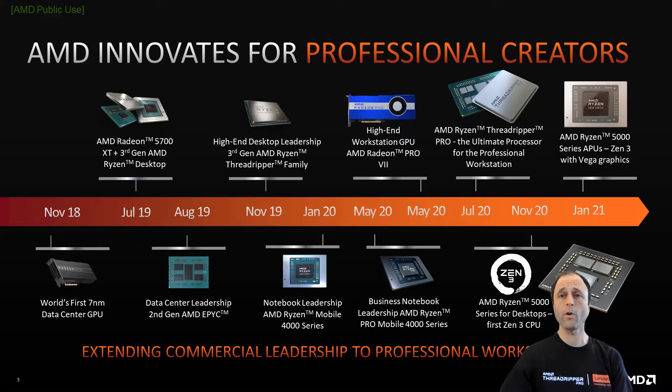The 64-core Threadripper Pro 3995WX, shown on the top row, has eight of these eight-core complexes plus the I/O die. With the chiplet architecture, lightly threaded processes like CAD run on their own small island of high-speed processing, while highly threaded processes like simulation and toolpath calculations are distributed across all of the chiplets available that the software can handle.